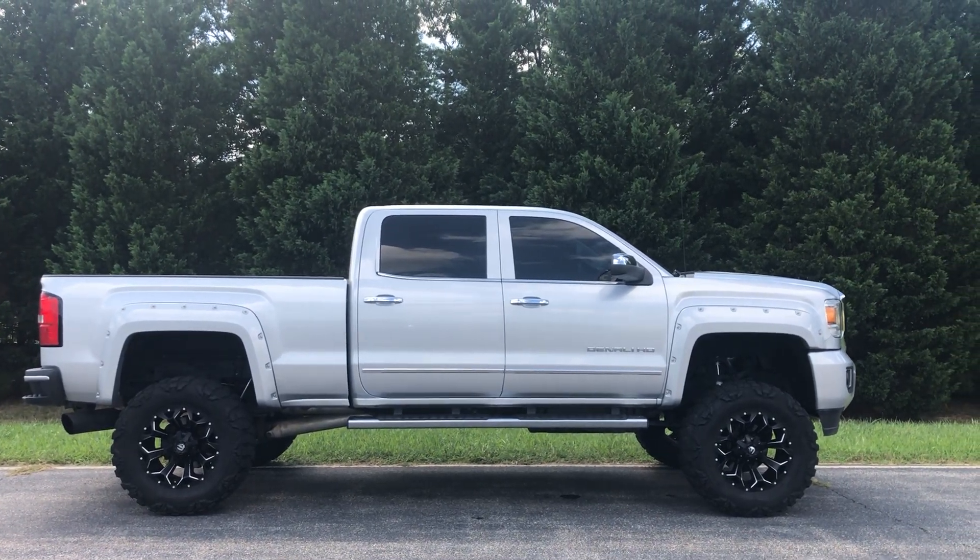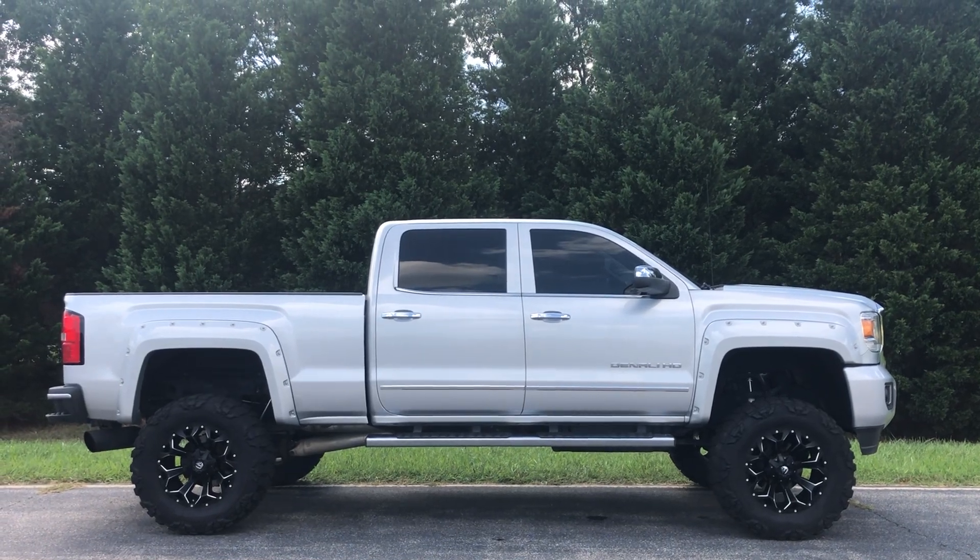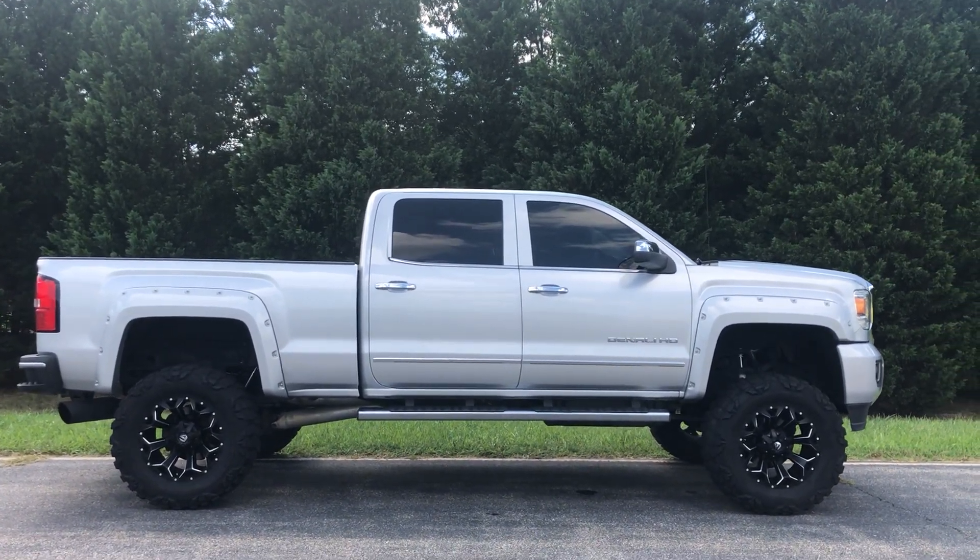What's going on folks, Mark Lux, Deluxe Motorsports. Today I'm bringing you a new 2015 GMC Sierra 2500 Denali.